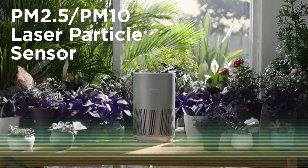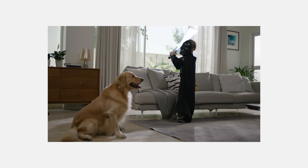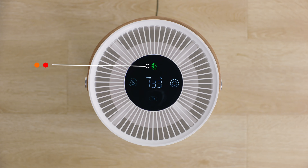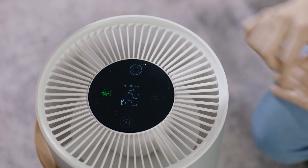SmartMe Air is equipped with PM2.5 and PM10 laser particle sensors. The LED touch screen displays four colors corresponding to the pollen level, from good to bad, letting you check indoor air quality at a glance. So now you know why you're allergic.